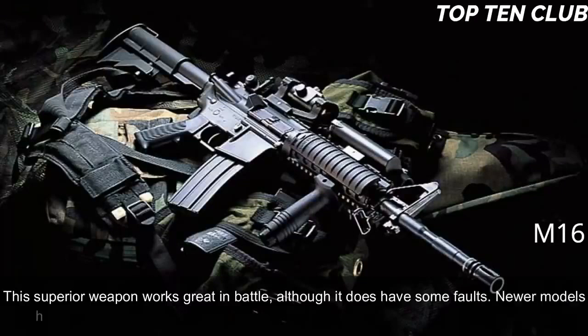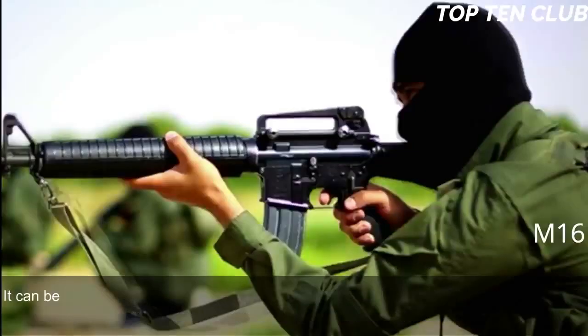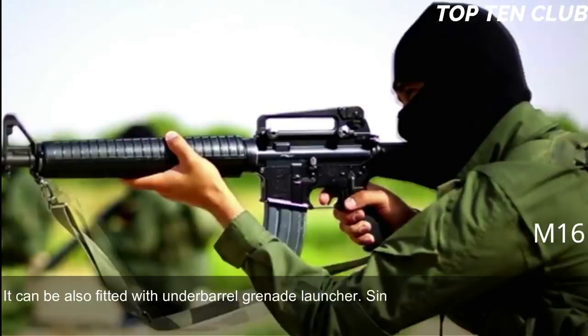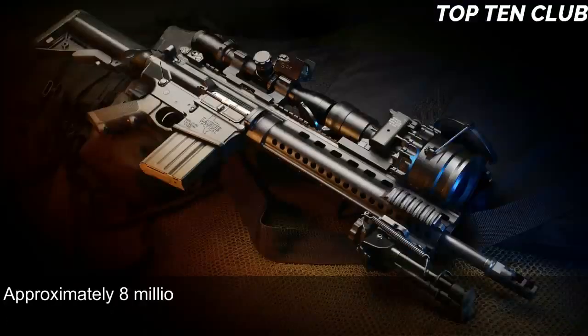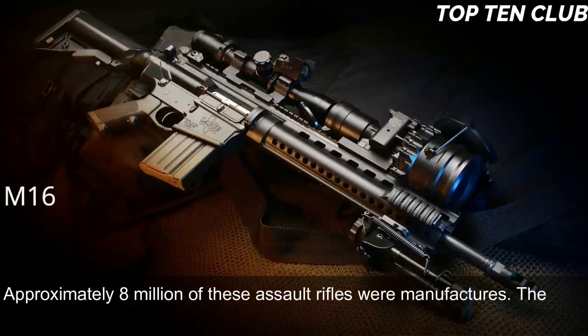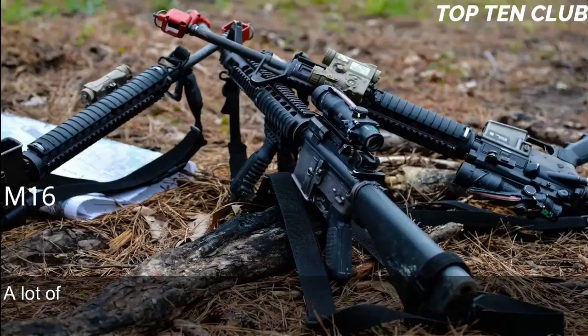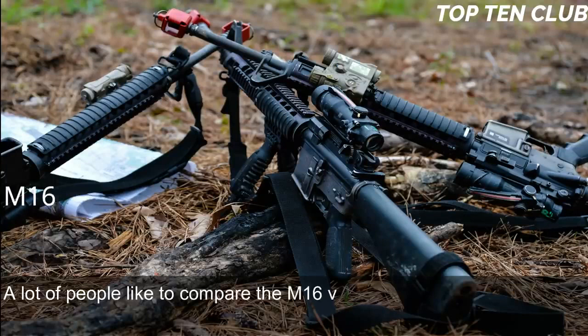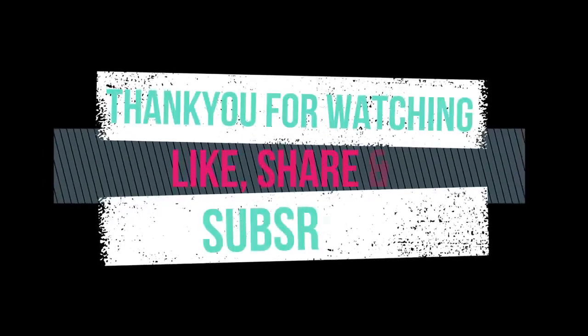Its superior accuracy gives it a decisive advantage. Newer models have a Picatinny-type rail supporting various optics and detachable accessories, and it can be fitted with an under-barrel grenade launcher. Since its introduction, the M16 has been constantly improved and built in hundreds of variants; approximately 8 million have been manufactured. The M16 and its derivatives are used by more than 70 countries. Compared to the AK-47, the M16 has three main advantages: range, accuracy, and weight.